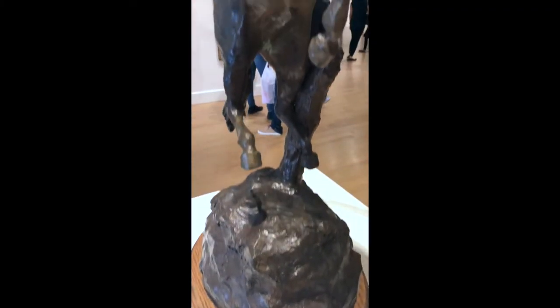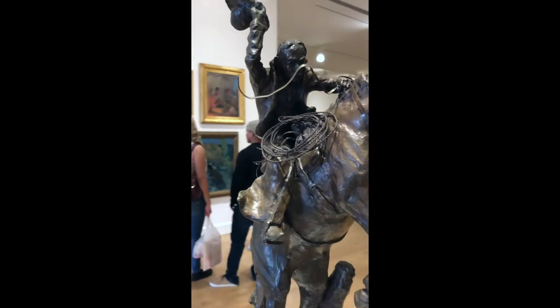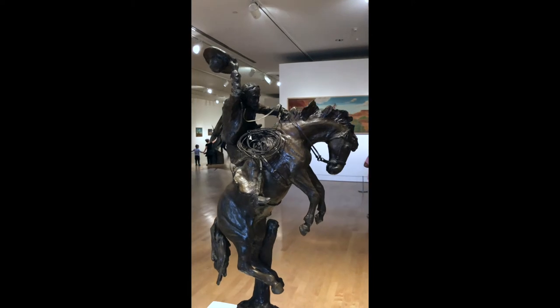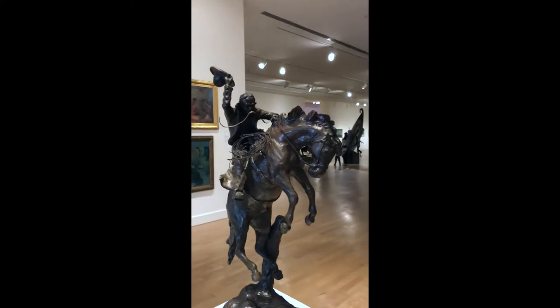When you think of naturalistic sculpture, you usually think back to ancient Greece and how they paid very close attention to anatomy. I chose this sculpture because the artist depicted the cowboy and his horse in a proportional manner. The size of both figures are true to life, and the movement of the horse rearing and the cowboy holding out his hat really shows that the artist pays a lot of attention to detail.